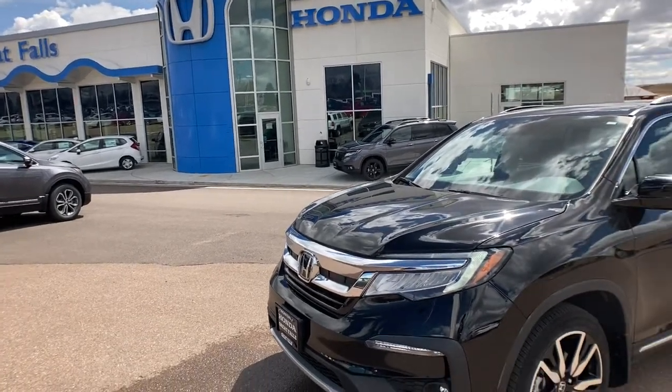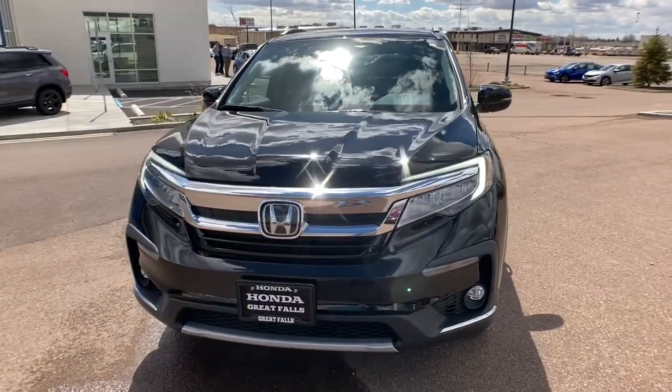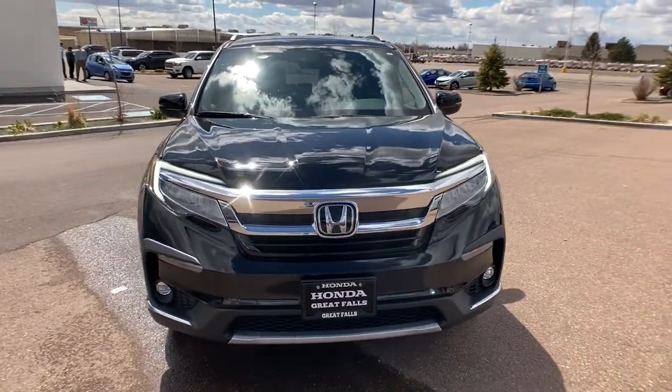Check out this 2019 Honda Pilot. With less than 20,000 miles on the odometer, this vehicle stands out from the rest.